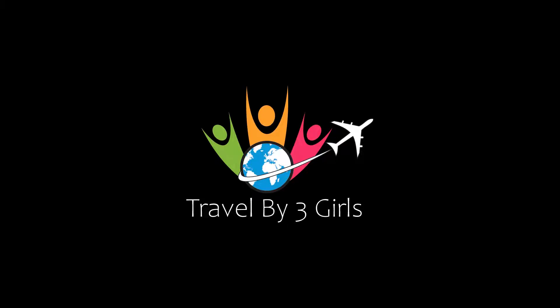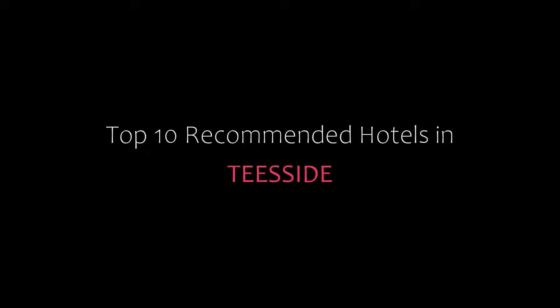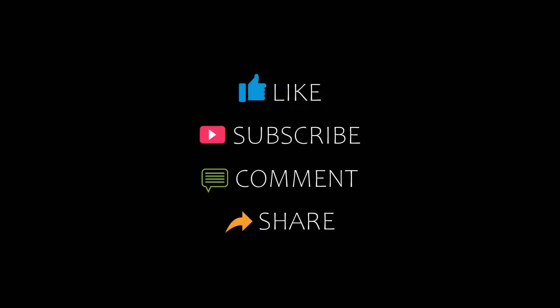Hello friends, welcome back to my channel and now you are watching top 10 recommended hotels in Teesside. Please subscribe to my channel and don't forget to like, share and comment. Let's start the video.